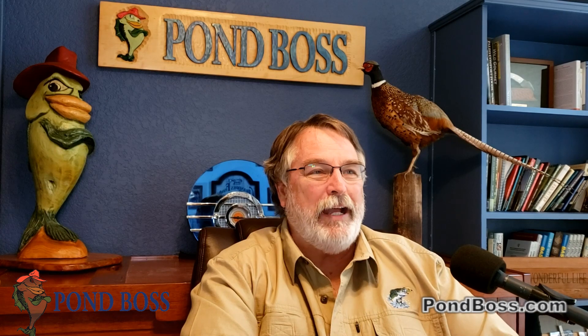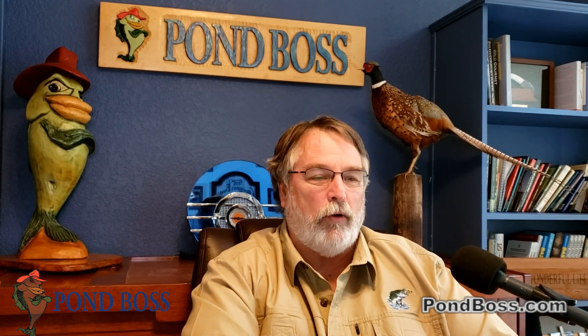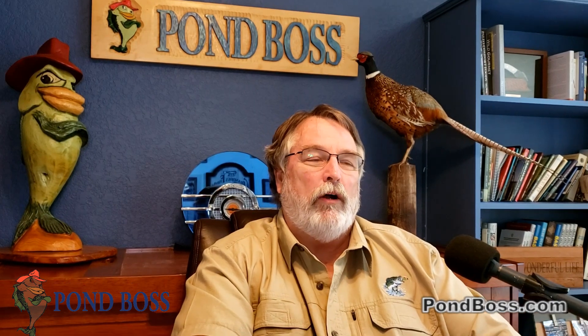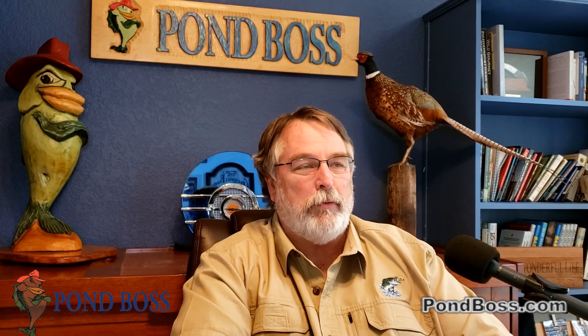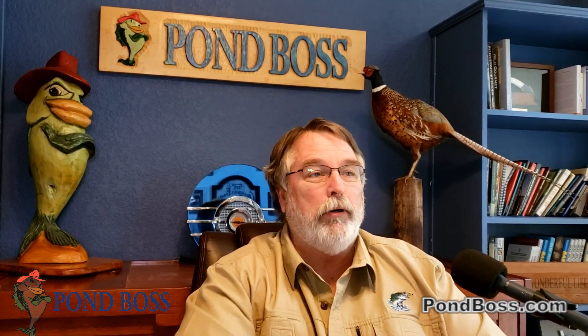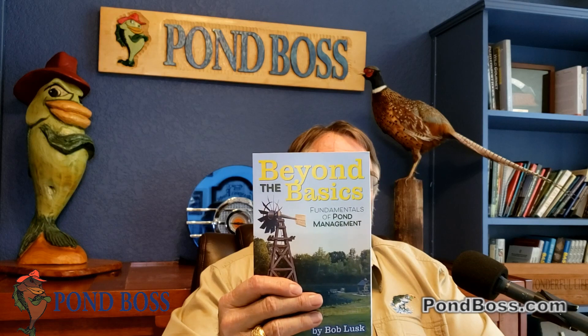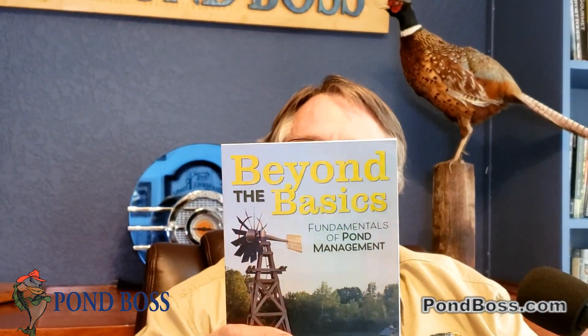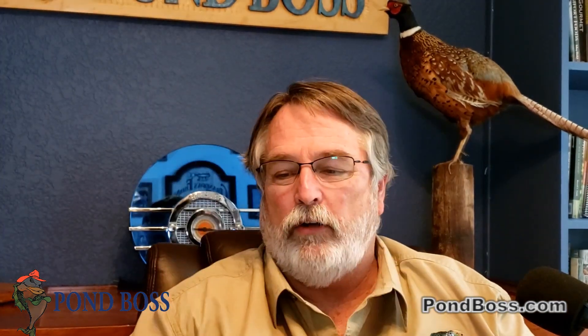Let's talk a little bit about the basics of pond management today. When I go give talks, the very first speech I give is about the fundamentals and the basics of pond management. And by the way, I've got a book out about that now — it's called Beyond the Basics. I think it's like 20 bucks or something, so it's not going to break the bank. This goes into much greater detail than we have time to talk about on the podcast. People can find this at pondboss.com.